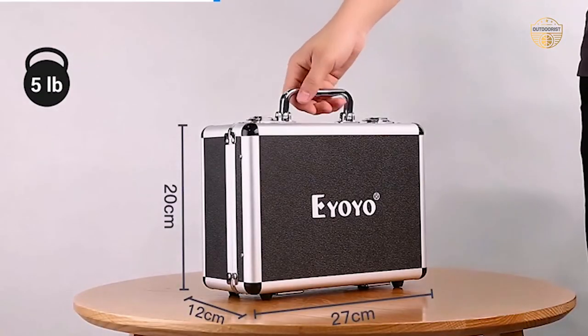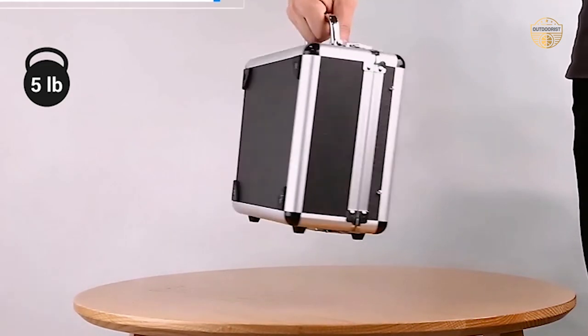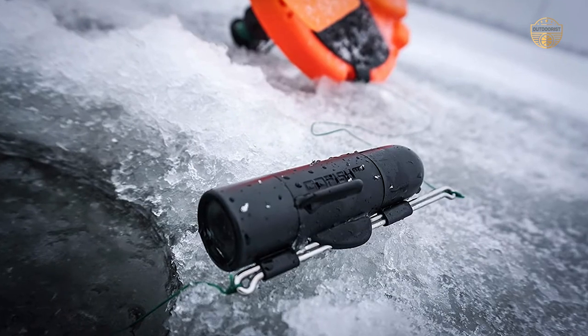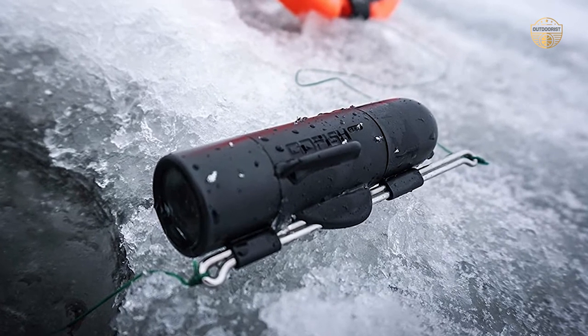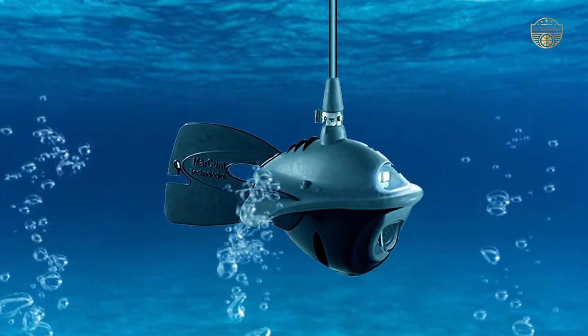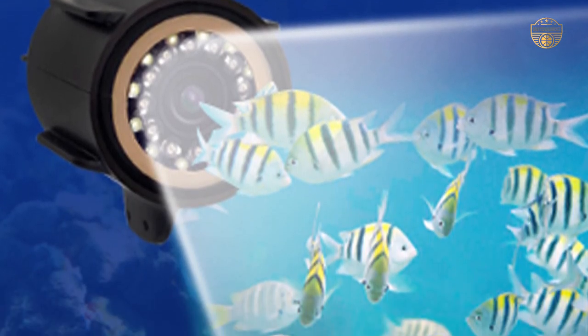LCD Screen: The LCD screen of the camera will determine how easy it will be to view the images you capture. Battery Life: The battery life of the camera refers to the capacity of the battery — you will need to be sure that the camera will work for a long time without recharging. Weight: The weight of the camera will determine how comfortable it will be for you to carry, especially when you are out deep-sea fishing for a long time.